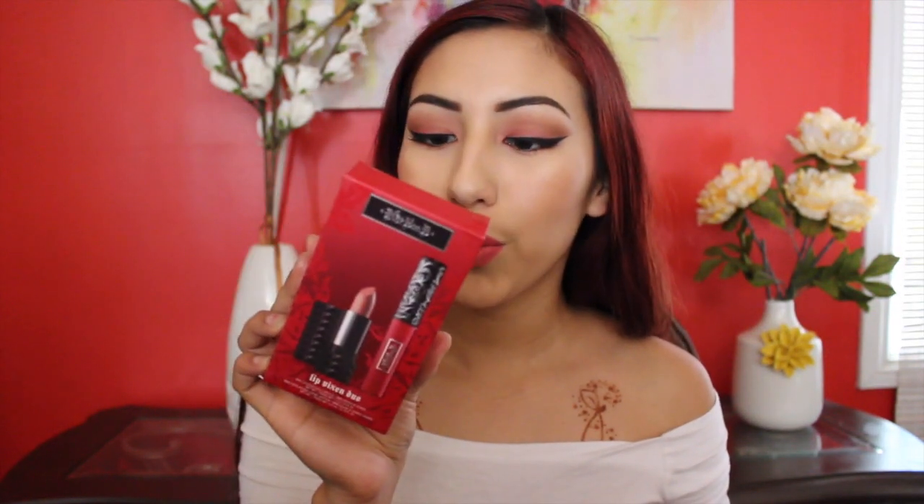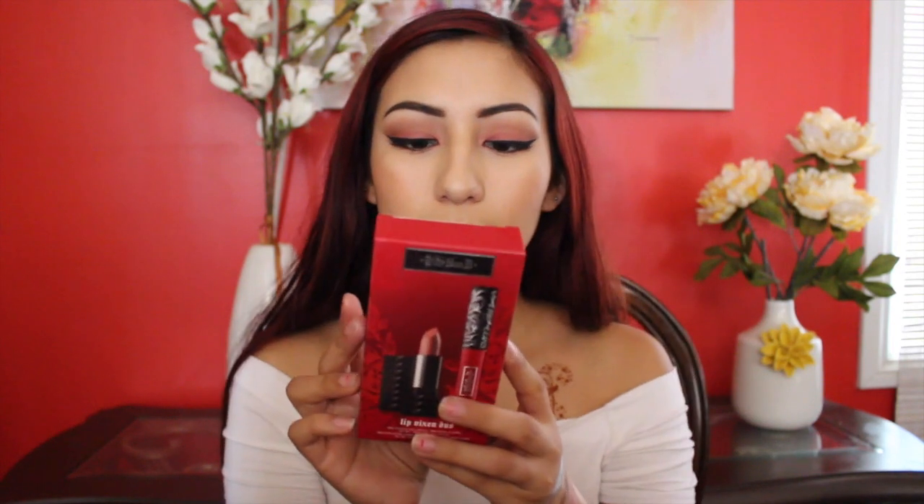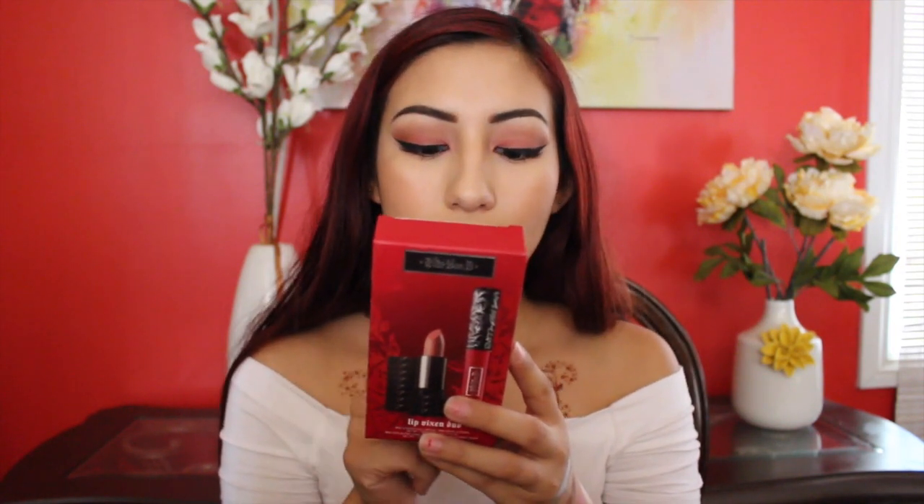Let's get started with my last products from Sephora. I got the Kat Von D Lip Vixen Duo, which comes with the mini Studded Kiss lipstick in Noble and the mini Everlasting Liquid Lipstick in Outlaw. I absolutely love red colors, so I thought this was really perfect for me.